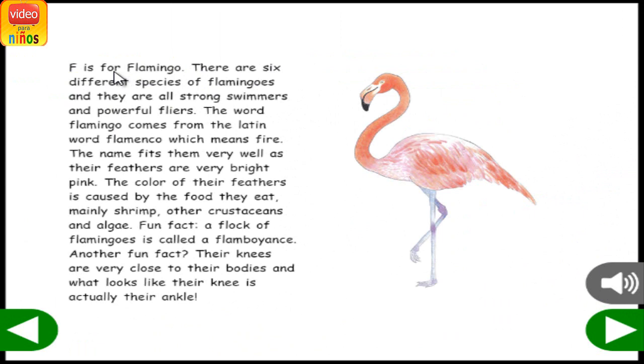F is for Flamingo. There are six different species of flamingos, and they are all strong swimmers and powerful flyers. The word flamingo comes from the Latin word flamenco, which means fire. The name fits them very well, as their feathers are very bright pink. The color of their feathers is caused by the food they eat, mainly shrimp, other crustaceans, and algae.